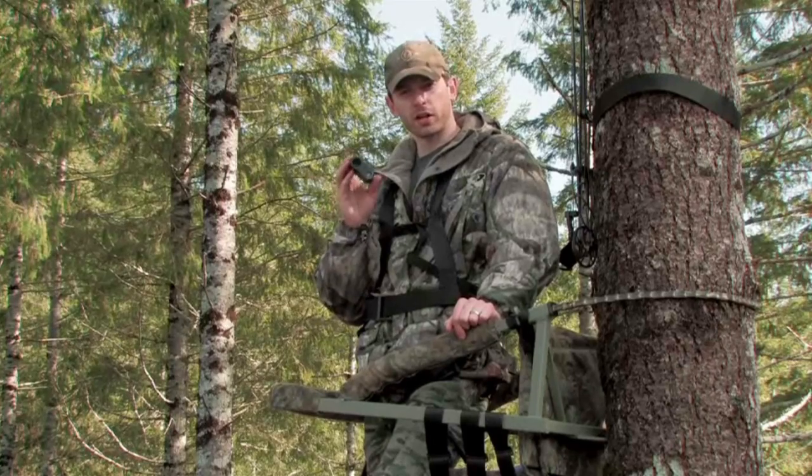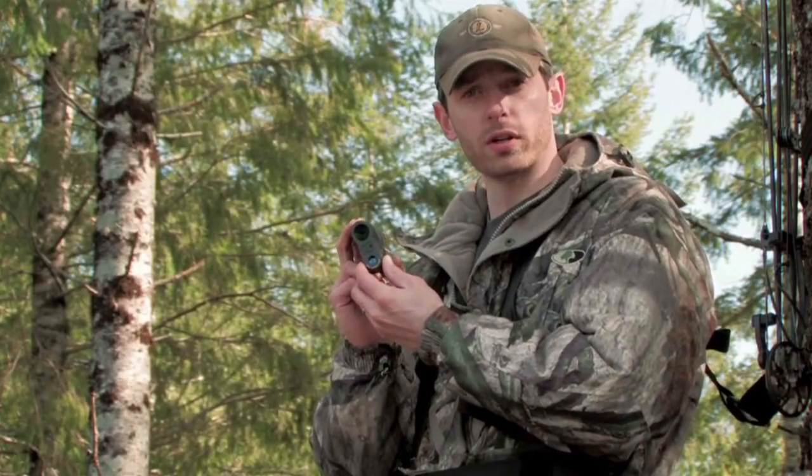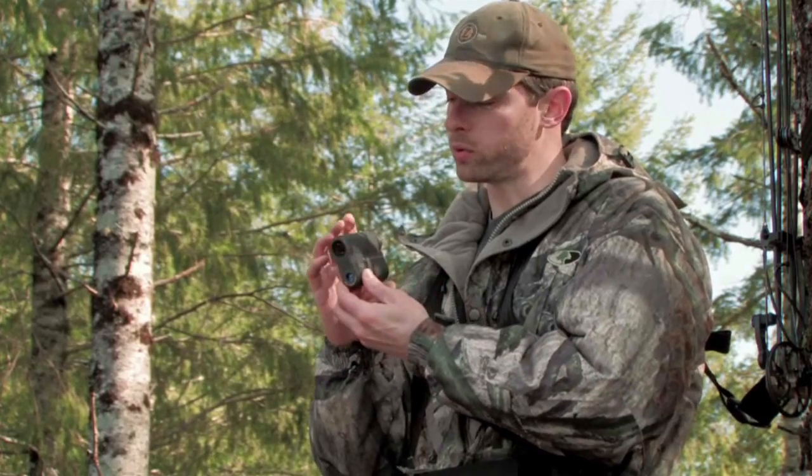Leupold means rugged, and the RX-1000 series doesn't disappoint. The body is machined out of a solid aluminum block and then coated in rubber armor to make this range finder absolutely weatherproof and ready for the harshest conditions.